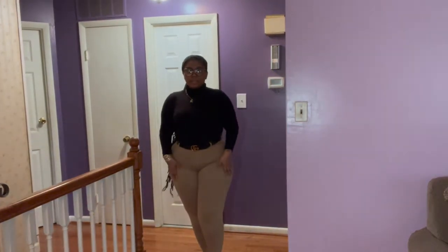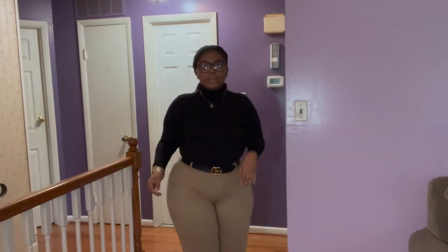This is how it looks. The shirt is from Amazon, the belt is Gucci, the pants are from Walmart, the shoes are from DSW, and the blazer is from Donna.